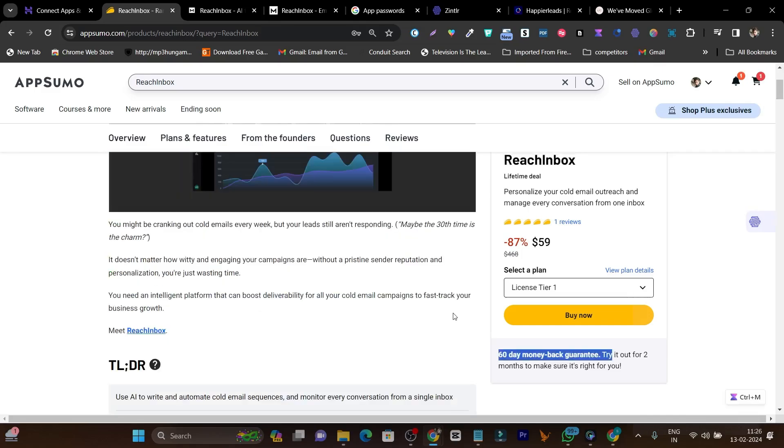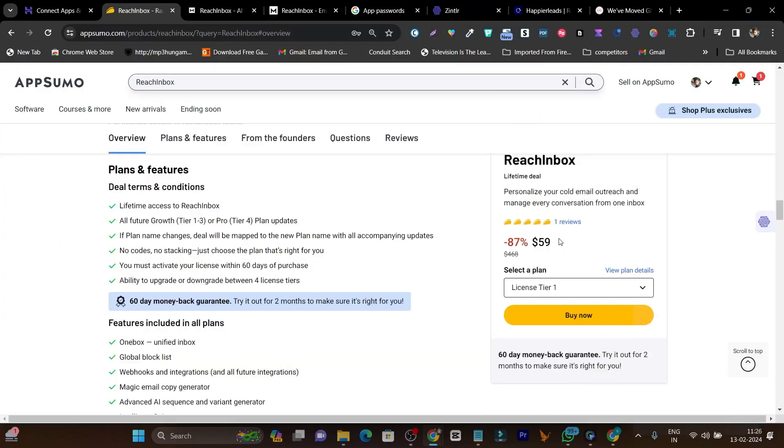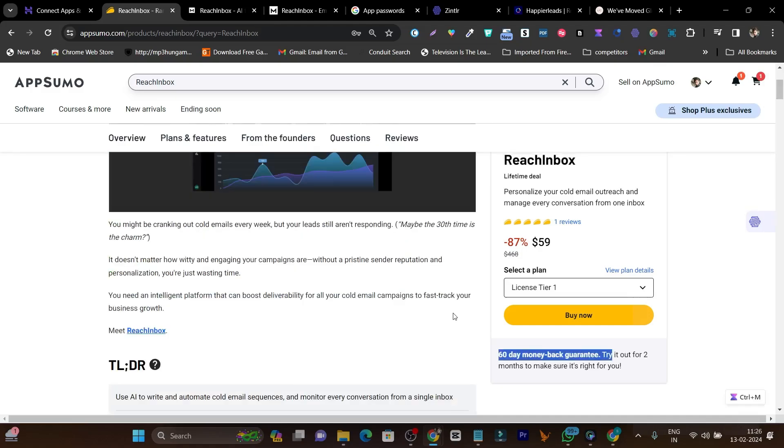This platform is currently available on AppSumo as a lifetime deal starting from just $59. There's also a 60-day money-back guarantee — if you're not happy or unsatisfied with the platform, just return it and you'll get 100% of your money back.